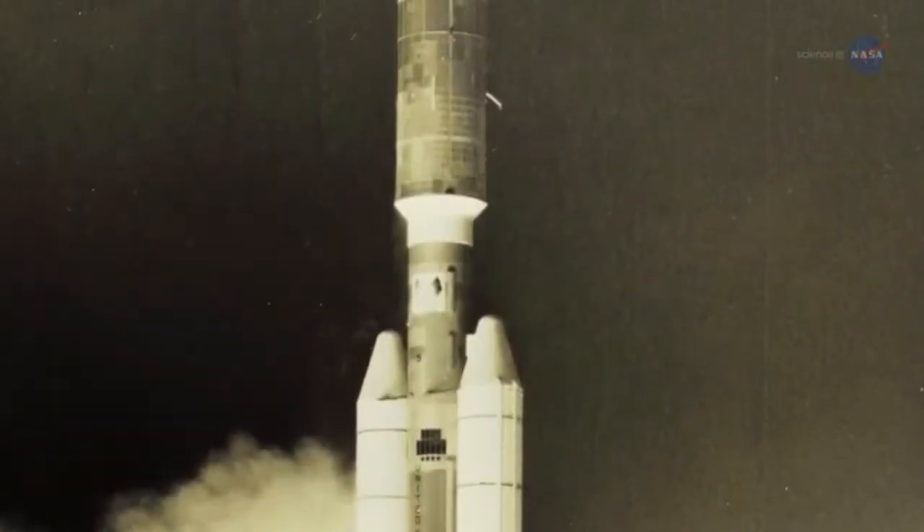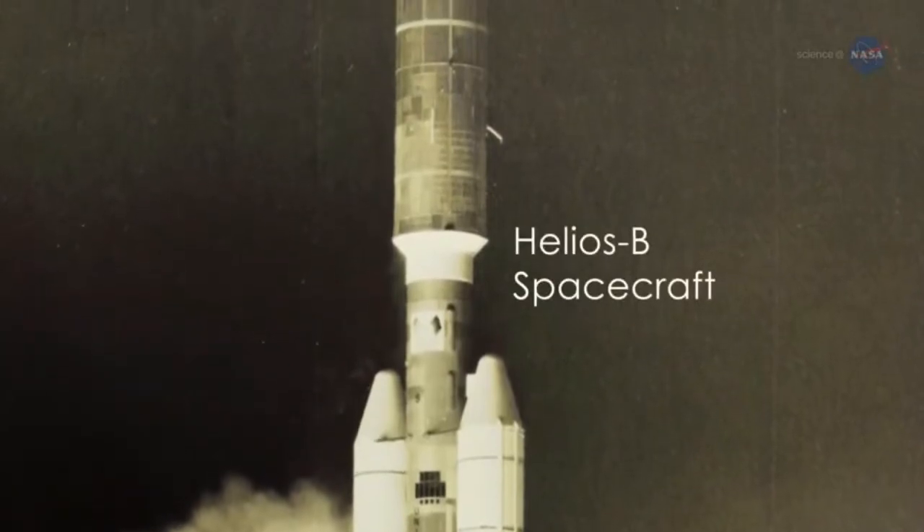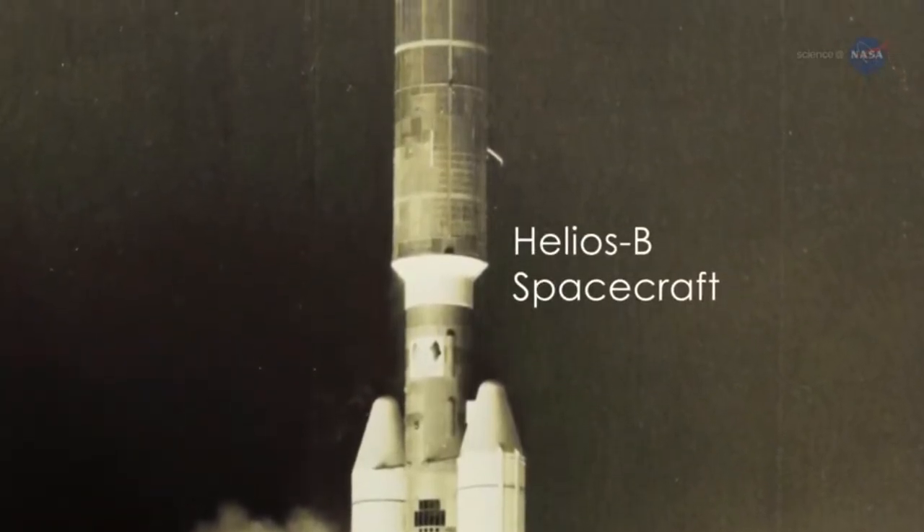That's so close that the previous record holder, the Helios B spacecraft, was seven times farther away.